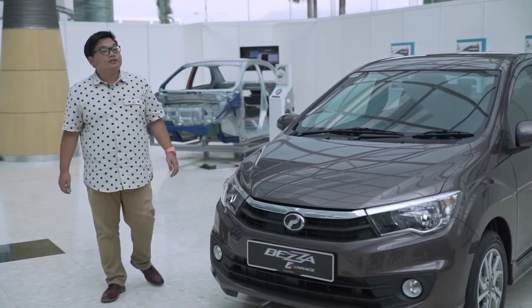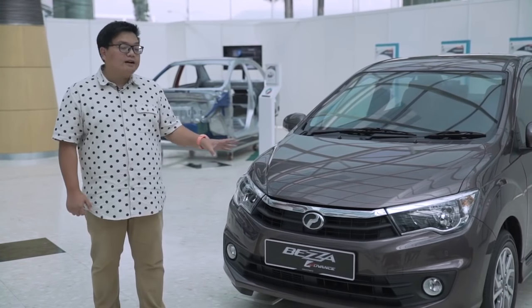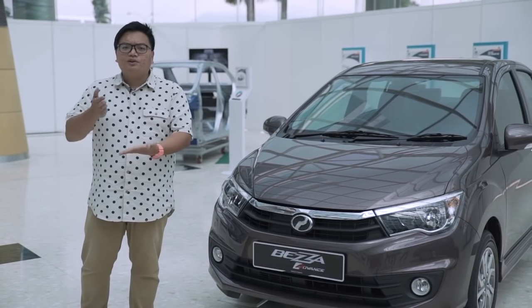Let's start with the most important thing first: pricing. This car starts at 37,000 ringgit and goes all the way up to 51,000 ringgit for the Perodua Beza Advanced, the top-spec 1.3 model, putting it in between the Axia and the Myvi — a very good middle ground.